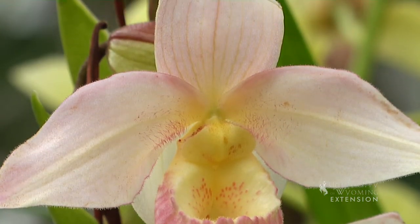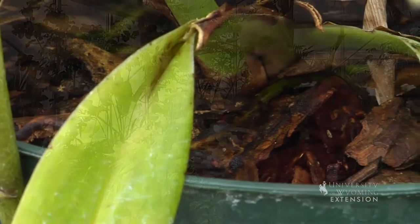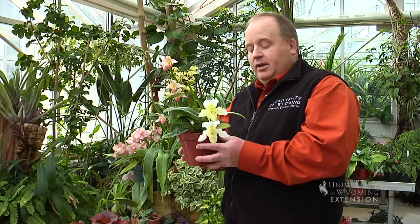Watering and fertilizer are really important. Make sure your soil is a coarse soil with lots of bark to keep the pH down.